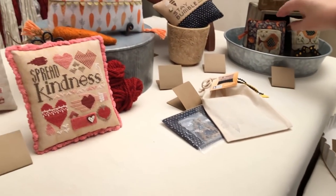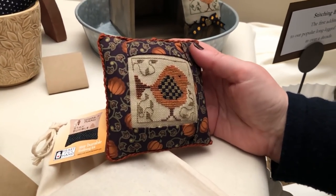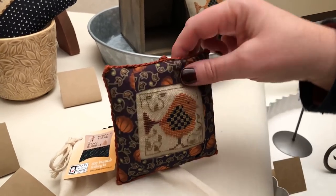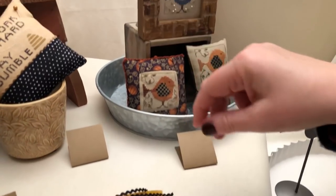20 years ago, I released a chart at market called Checkerbird, and it sold out immediately. I've been asked ever since to re-release it, and I finally got bugged enough, so I did it.